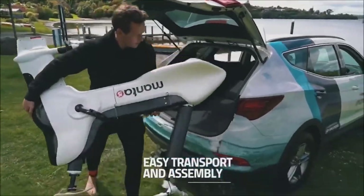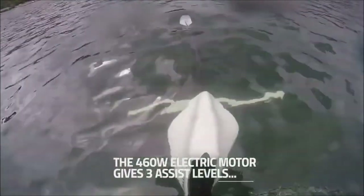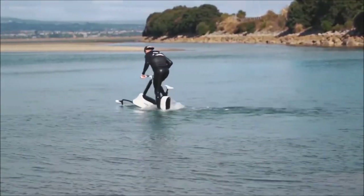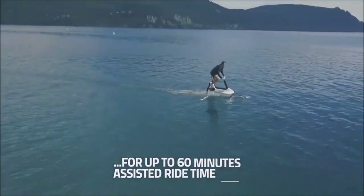It uses a modular design for easy assembly and in-car transport. It offers three electric assist levels that can gear up or down depending on your needs, with up to 60 minutes run time on the highest assist level.